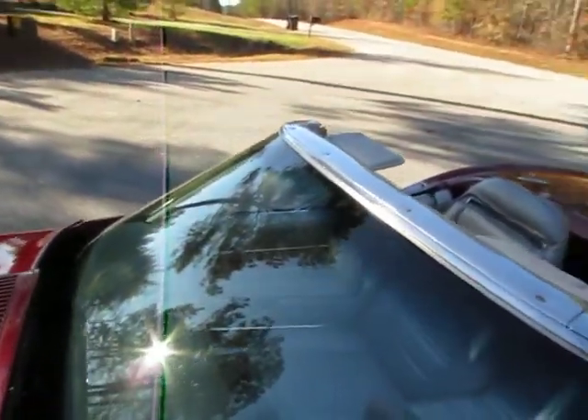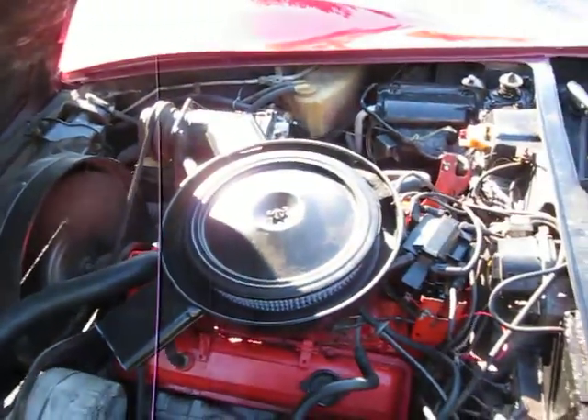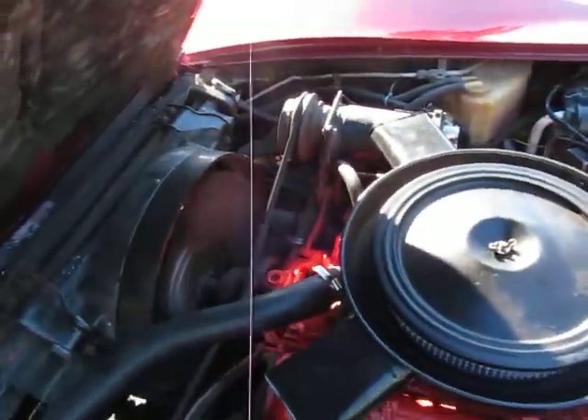Of course you might be hearing some wind noise. It's really clean. This is an original matching numbers car, so it's the original 350. It even has the original air cleaner on it and you can just hear how smooth it runs. It's got air conditioning.